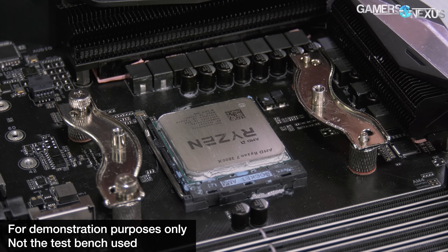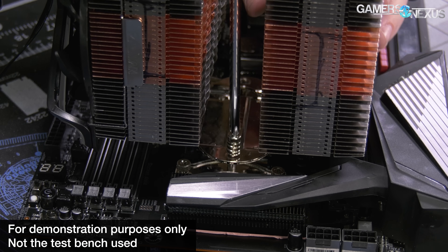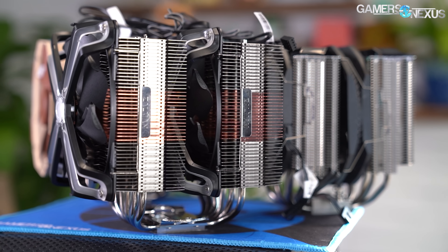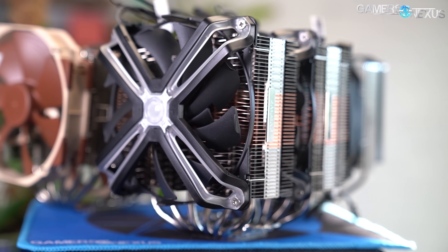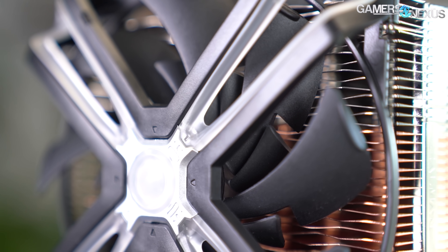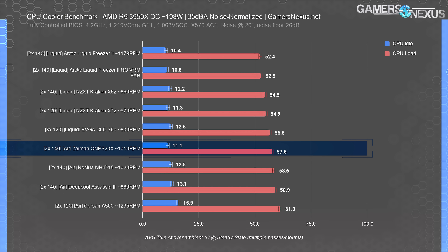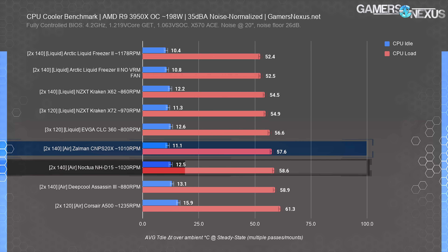What we really care about is the performance. The first test is our 35dBA noise-normalized test on the 3950X, which is about a 200-watt heat load. Coolers are left completely stock, but the CPU and the bench are controlled heavily. This includes the stock original fans on the cooler, except they have their noise level adjusted to meet a uniform 35dBA across all tested coolers. The system is completely controlled for all voltages, frequencies, and other parameters, as is ambient temperature and the room. Between the 35dBA tests, the 100% speed tests, the two CPUs we tested on, and the auto tests we did, the Zalman cooler has undergone about 26 test passes — one for each piece of mounting hardware to install the cooler.